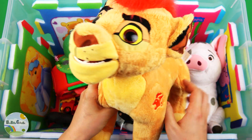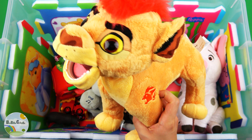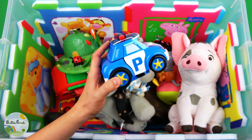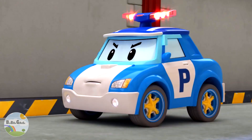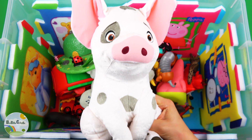Yellow color, Cayenne. Oli, blue white police car. Pua, white pet pig.